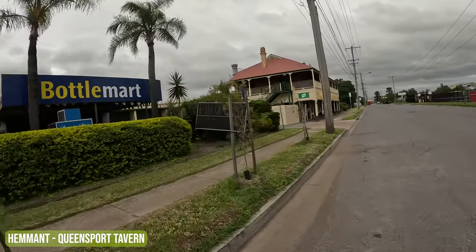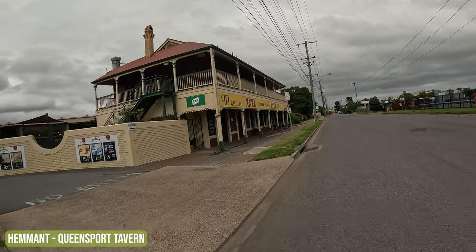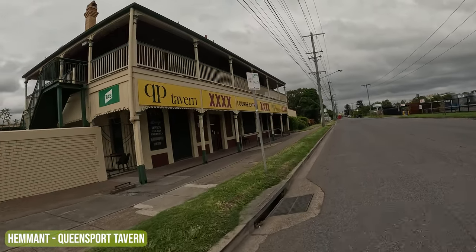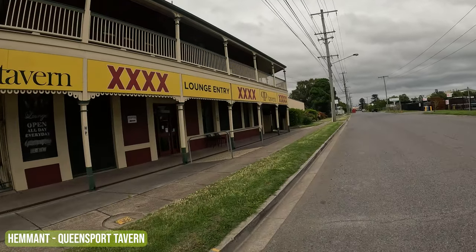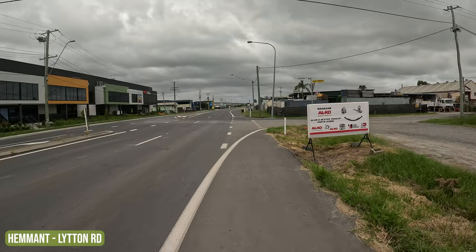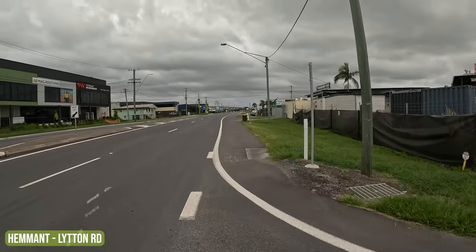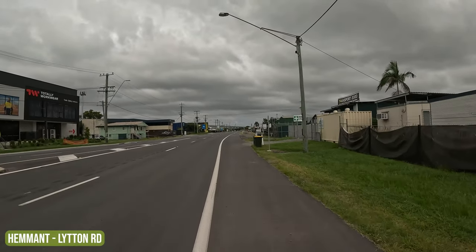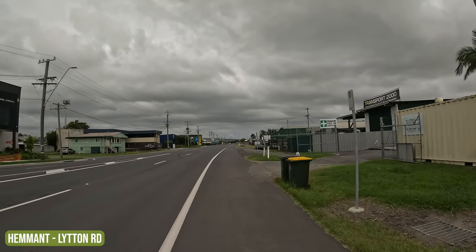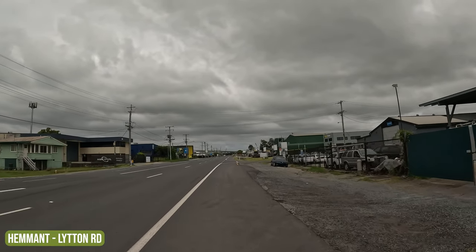What the heck — pin-up girls, here? I think this is called the Queen's Port Tavern. I can see the Gateway Bridge right in front of me — woohoo! This is a small town called Hemant, the industrial area, normally crazy busy but on a public holiday it's dead.